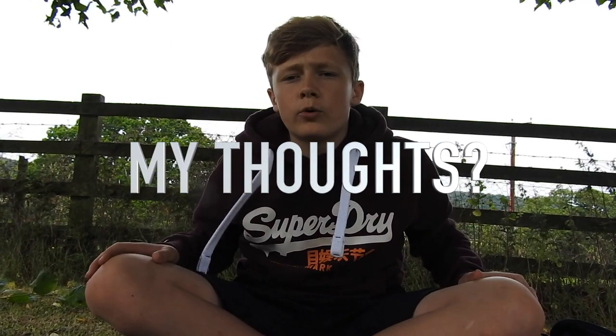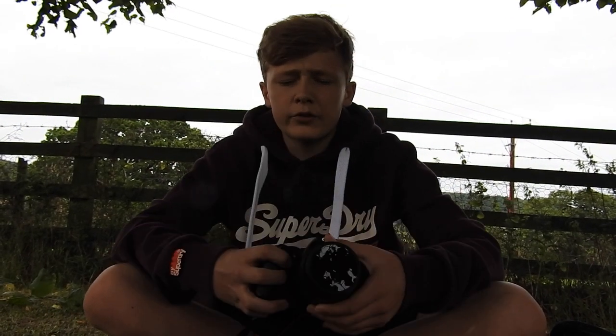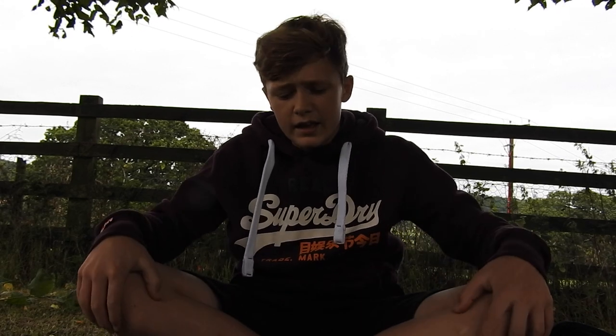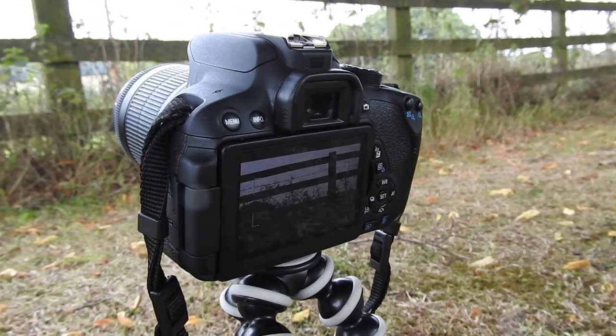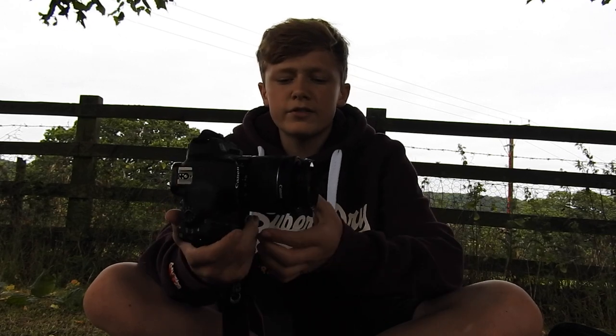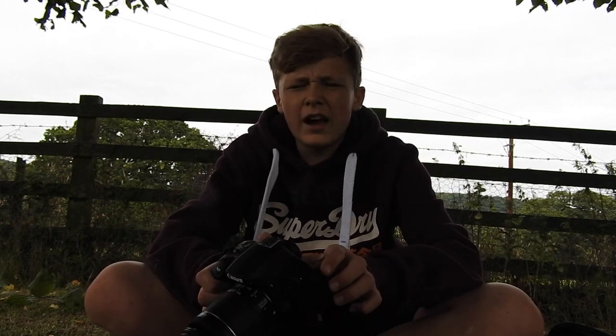Moving on to my thoughts on the camera: for a £500 camera this is absolutely phenomenal. It does everything I want it to. The photos have been absolutely amazing, the video has been really good — just a couple of problems with the autofocus — but other than that it's been really good for quality cinematic shots and vlogging, which is everything I do. The one thing I would change would be the autofocus. Everything else is absolutely perfect.